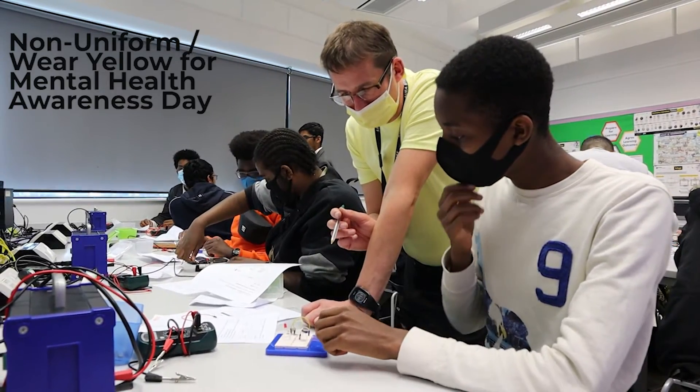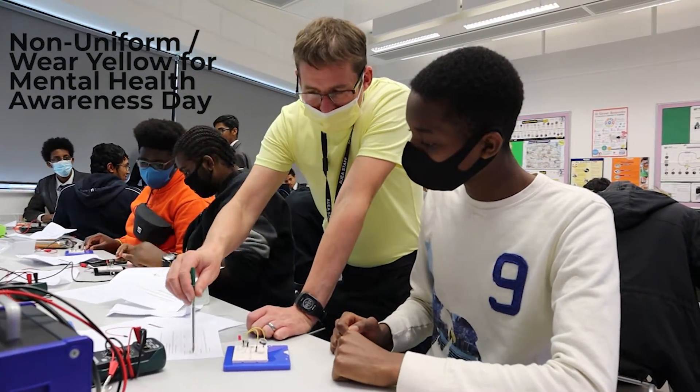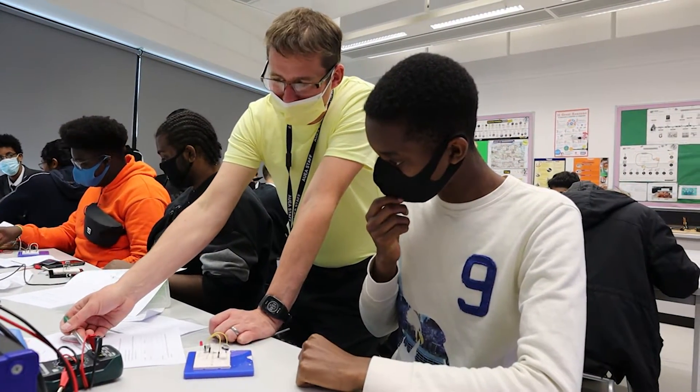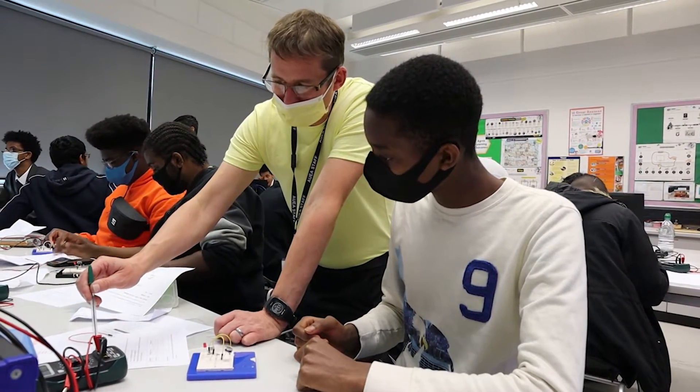Alongside that, we start looking at the fun side of electronics by building our circuits and making PCBs. So you get to do some soldering, designing the circuits in the first place, and then actually producing that circuit so that you can see it for real.